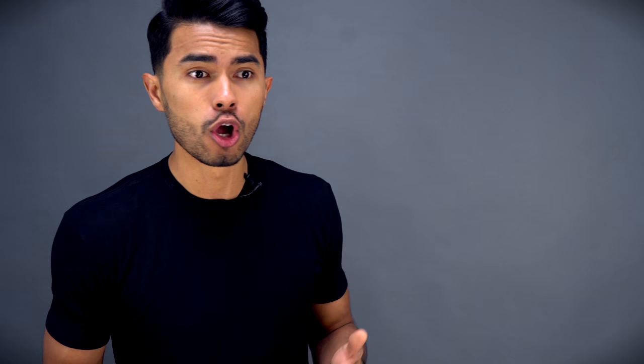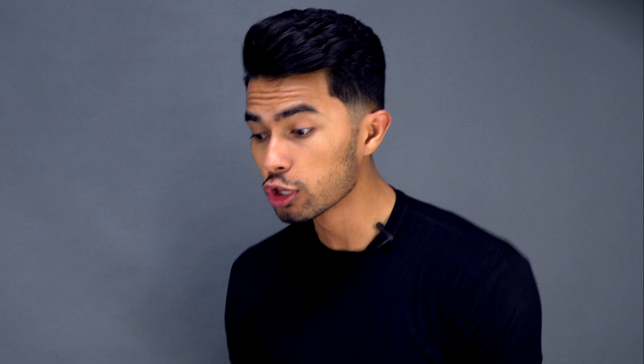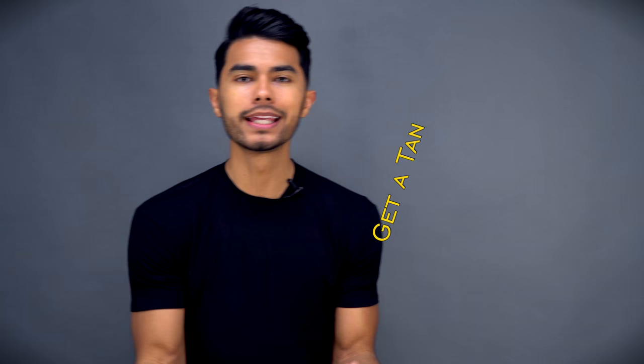The fourth thing — if everything else fails — just paint them on. To an extent I'm not actually kidding. A lot of guys look more chiseled when they have a tan or a darker skin complexion. This is why many physique competitors get coats of spray tan to look more shredded. So if you're already starting to develop your abs and want to make them show even more, get a tan, go to the beach — that definition is gonna show even more.